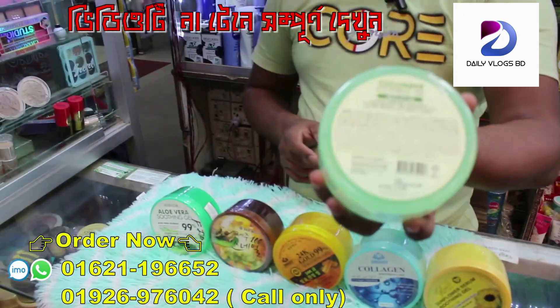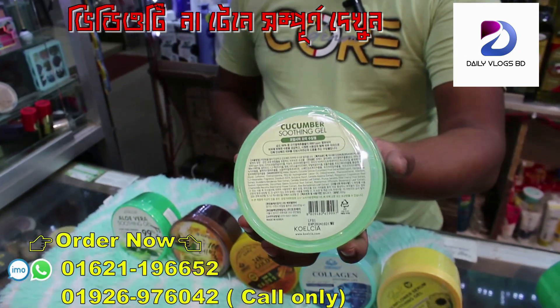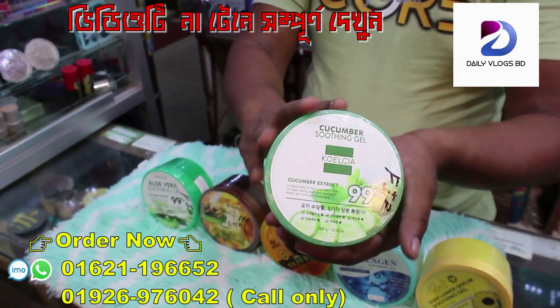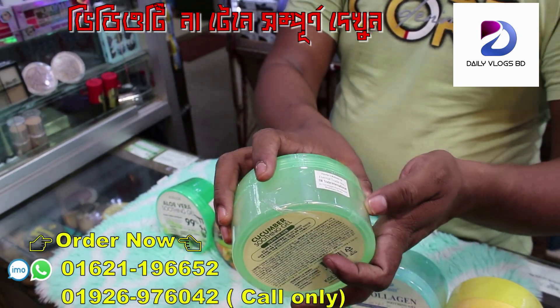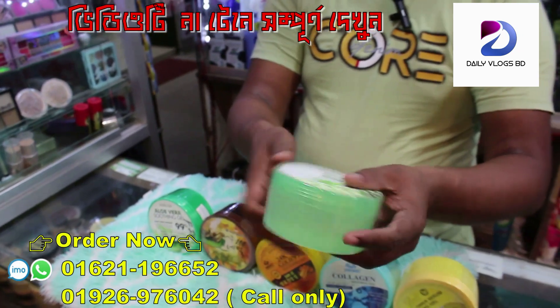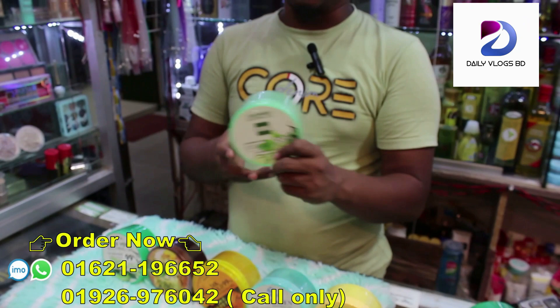The product is 100%. Soothing gel will be practically compared to Chinese cream. So you have to look at all our products. Let's go dive into the commercial series.